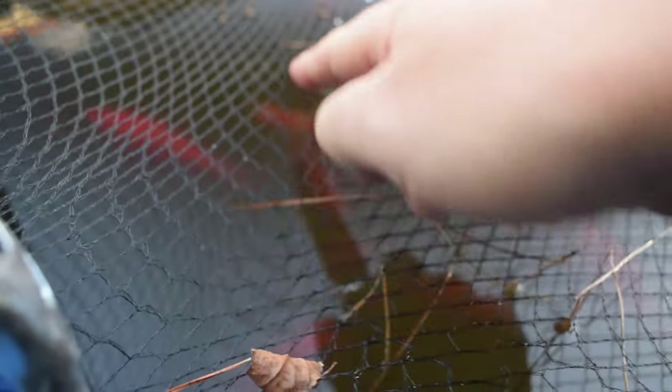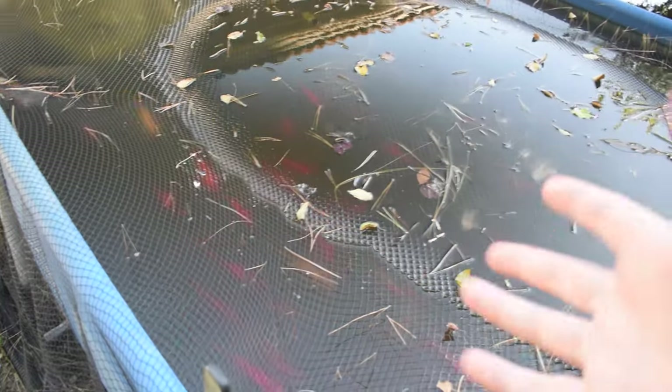Luckily, nothing was really damaged — they didn't get any of the fish, and the net held up really well. Although I probably will need to replace this net at some point, because as you can see there are some weak spots that I think were created from those raccoons putting their full weight onto the net. Right here you can see there's a line where the net is just kind of stretched out, and the net is probably a bit weakened at this point, but it totally protected the pond against those two raccoons.